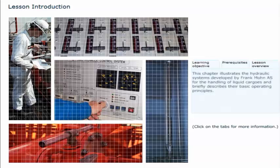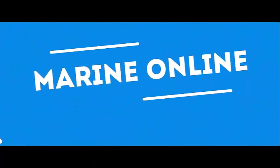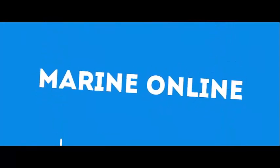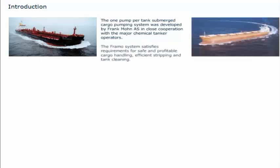This chapter illustrates the hydraulic systems developed by Franck-Muhn AS for the handling of liquid cargos and briefly describes their basic operating principles. The one pump per tank submerged cargo pumping system was developed by Franck-Muhn AS in close cooperation with the major chemical tank operators. The Framo system satisfies requirements for safe and profitable cargo handling, efficient stripping and tank cleaning.